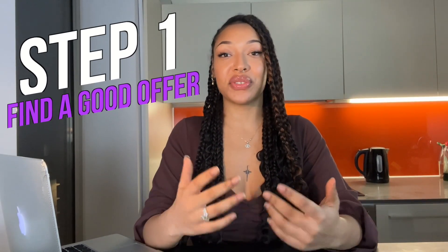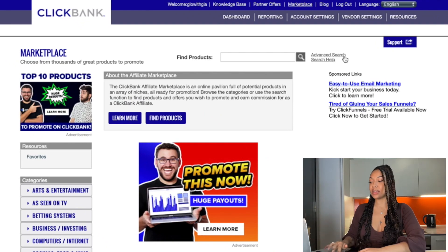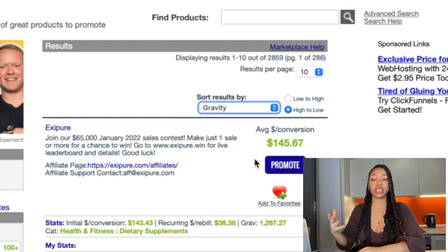For this very first step, what we're going to need to do is actually find an offer to promote. So I'm going to head to Clickbank and share my screen with you now. From here, what you're going to do is head to the Clickbank marketplace. You can tap the search button and this is going to list every single product on Clickbank. To find a good one, we're going to sort it by gravity — what gravity essentially means is that other people are seeing success with this product.